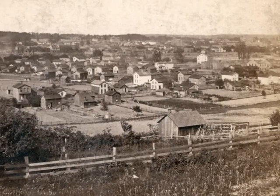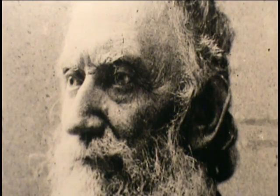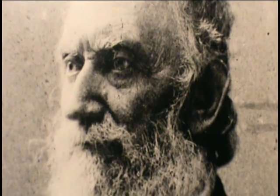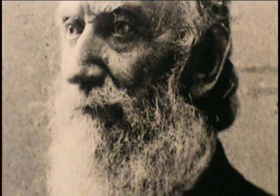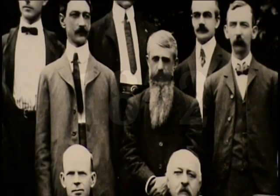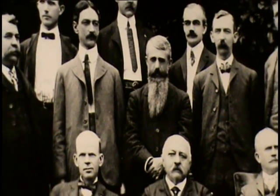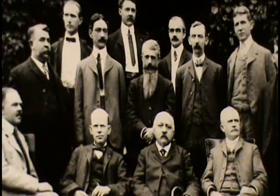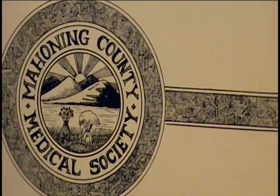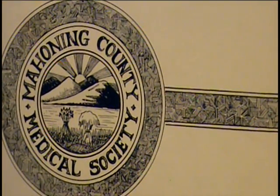About 40 years after Charles Dutton came to the Western Reserve, the first doctor born in Youngstown begins to practice here. Dr. Timothy Woodbridge lived from 1810 to 1893, when Youngstown was still a small town. He was instrumental in organizing the Mahoning County Medical Society and served as its first president. By 1872, there were enough physicians in the area that they organized a professional group called the Mahoning County Medical Society. It is the oldest organization of professional men in Youngstown and Mahoning County.